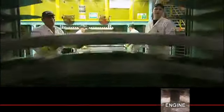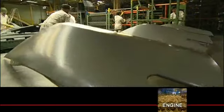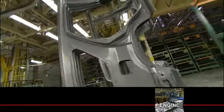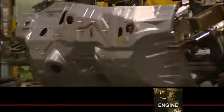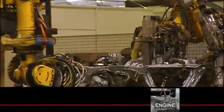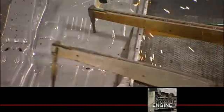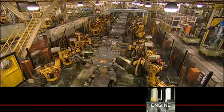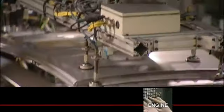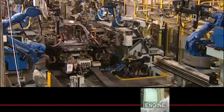The pressed panels are moved to the welding department where up to 150 robots perform thousands of welds to transform the various shapes of pressed steel into the instantly recognizable form of a car that's ready for the paint process.